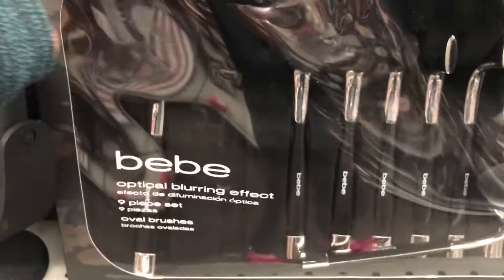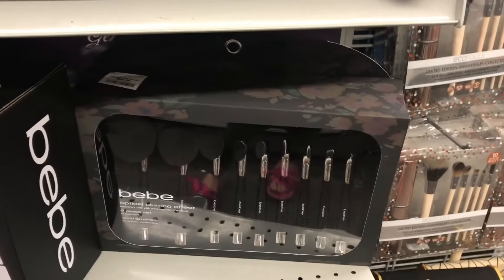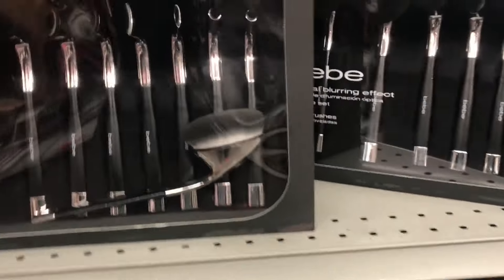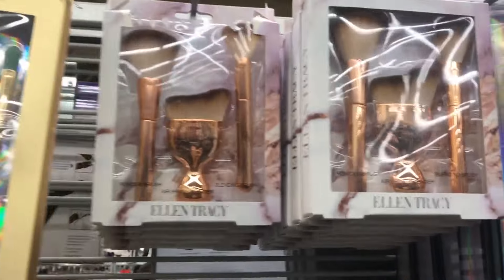Three dollars and 99 cents — three brushes that come with a pouch. Now this one, I'm really shooketh: $24.99 and you will be getting this very luxurious brush set. It feels so dense and soft. I want to come back and buy that. Seriously, look at the quality — it's so good. If you guys have missed Tarte's unicorn brushes, here you go — it looks exactly the same.